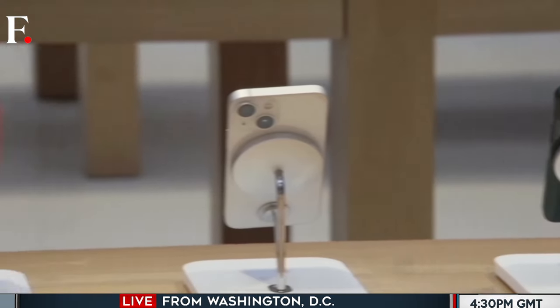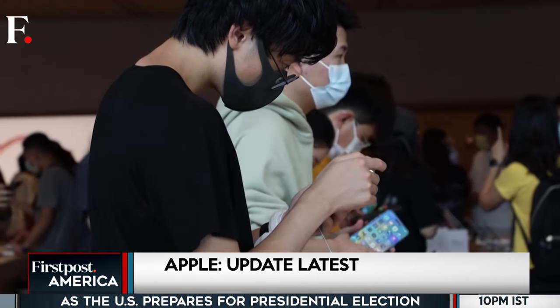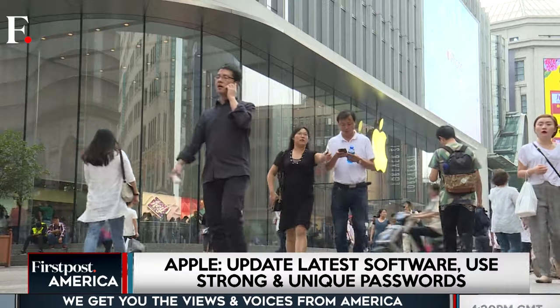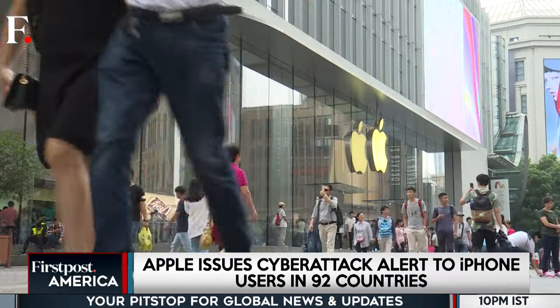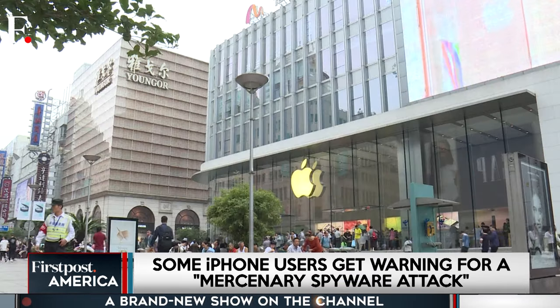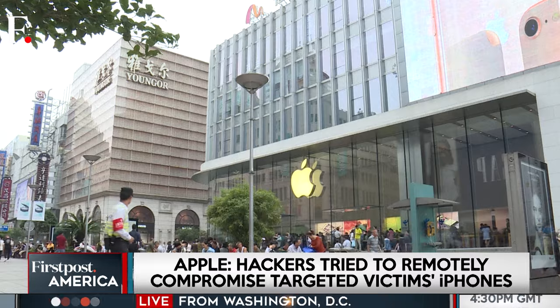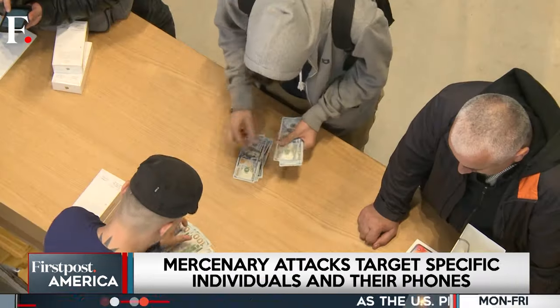The iPhone maker explains that these attacks don't hone in on average users to lift their bank account numbers or personal details. Instead, they target high-profile individuals such as politicians, diplomats, journalists, and activists. Apple says these attacks are some of the most advanced digital threats, which is mainly due to their extreme cost, sophistication, and worldwide spread.